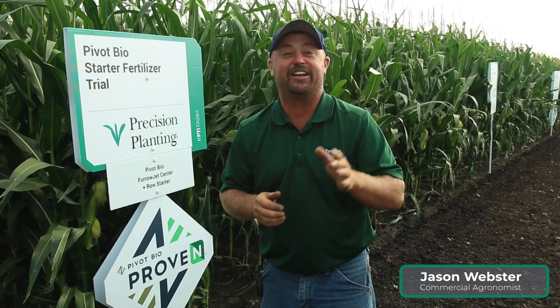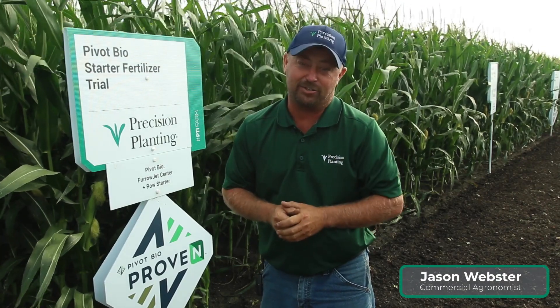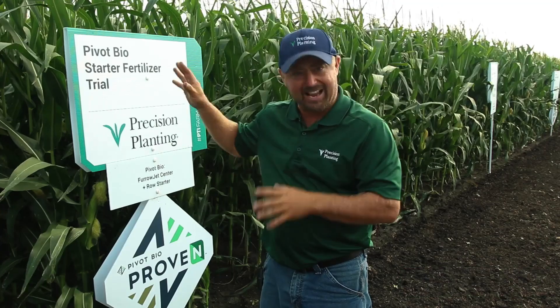Welcome to Inside PTI weekly videos to get you the trial information you want, agronomy explanations you need, and insights that will set you up for success on your farm. Today we're at the PTI farm scouting some corn.